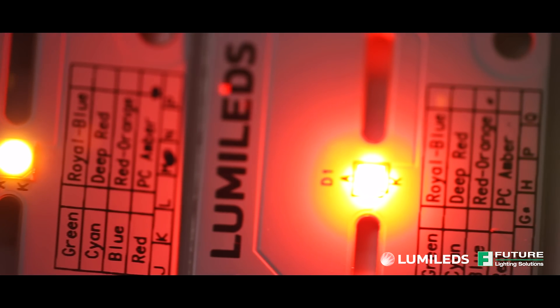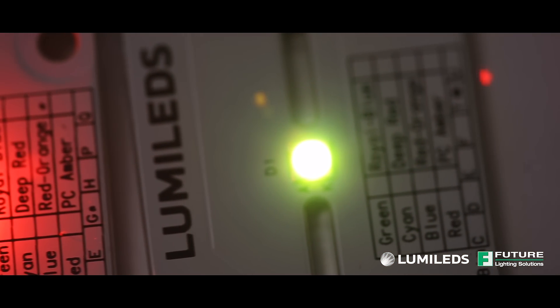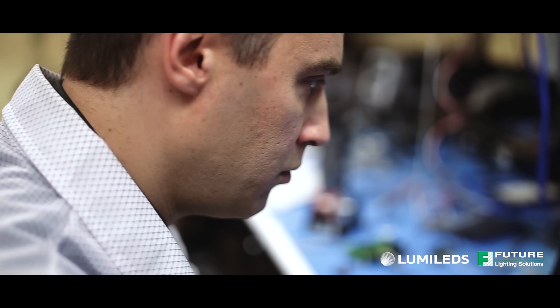Luxion C is the industry's first completely hot-tested color portfolio, giving customers the confidence to design with a product that, when purchased, will perform in application exactly as specified at 85 degrees C.